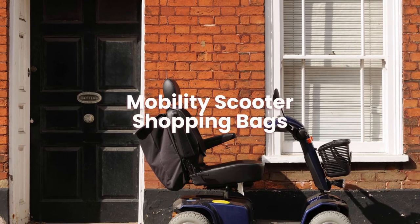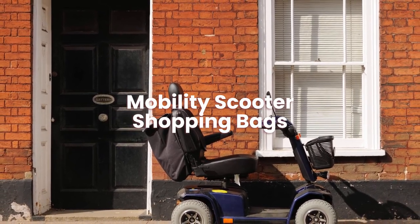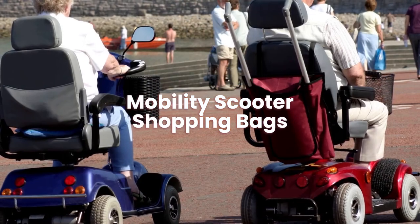Mobility scooter shopping bags: carry your shopping around on your mobility scooter with a mobility scooter shopping bag. It can increase the storage on the mobility scooter.